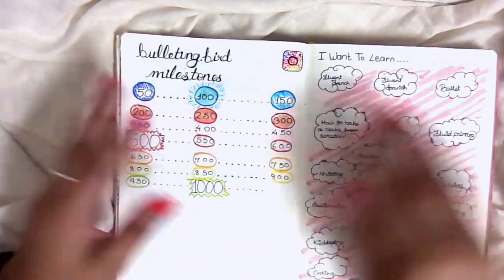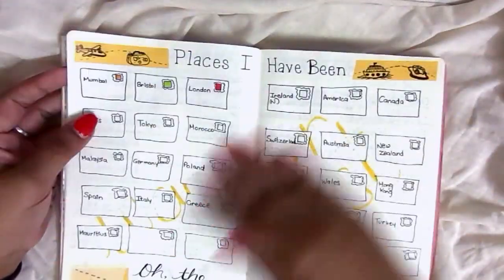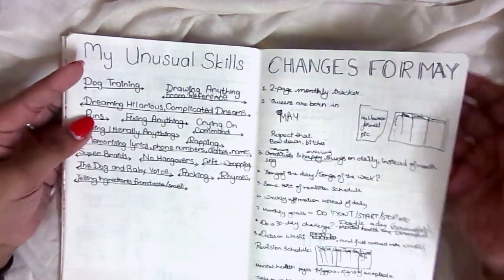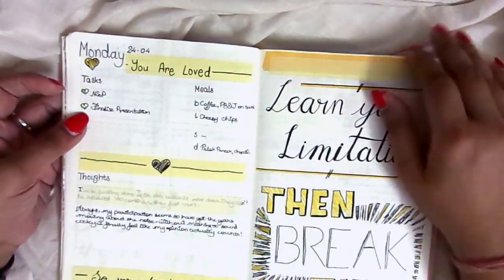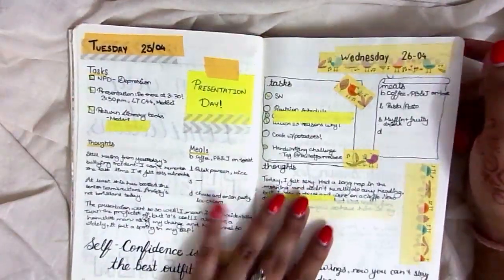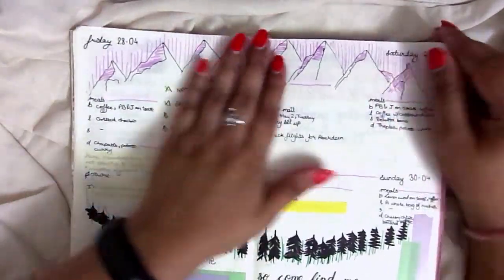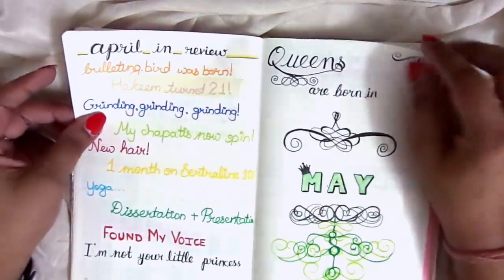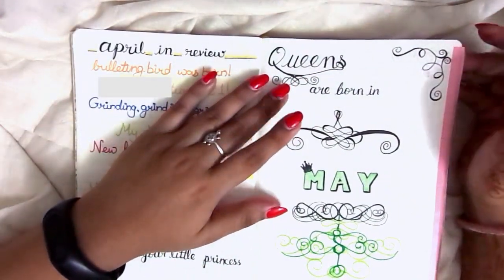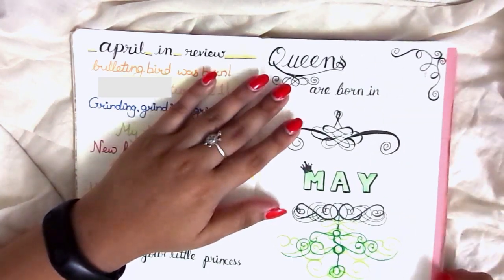This was my follower tracker, and I was only at 350 — that is so cute. Here are the things I want to learn, a couple more dailies, places I've been, places I want to be, a couple more collections, more dailies. We're just going to breathe through some of the repetitive stuff. I really like this one too — it was really nice as well.